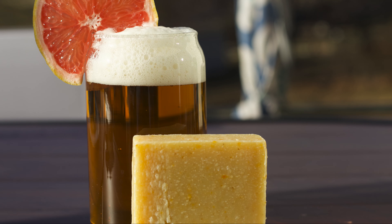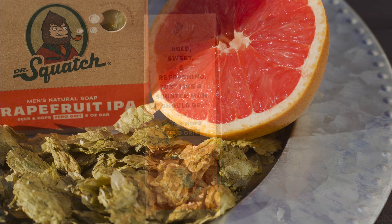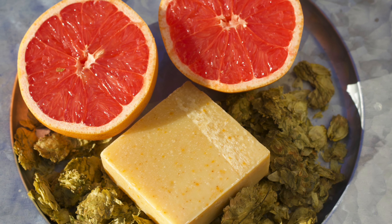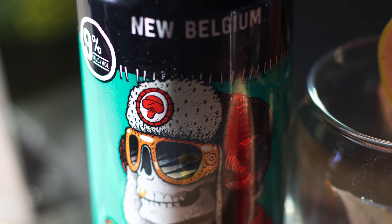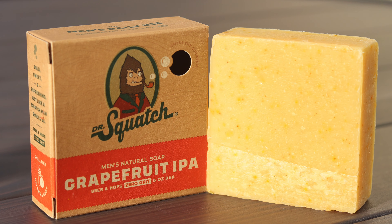The bar that was once Crisp IPA changed its name to Grapefruit IPA, likely in part because this imperial brick smells just like you'd think. It's a heavy grapefruit smell with a hint of hops. It's not an overly hoppy bar — it's definitely more grapefruit, but there is a bit there, like pale ale levels, and it leads to a revitalizing, healthy-smelling brick.